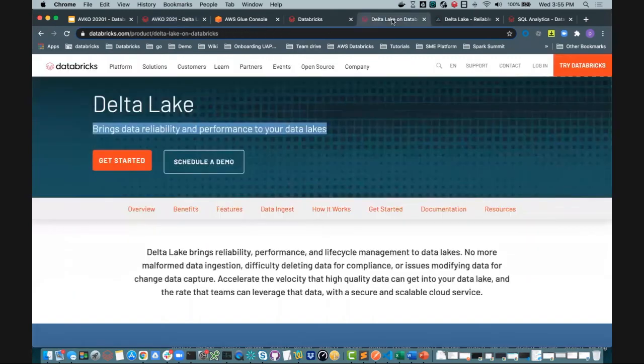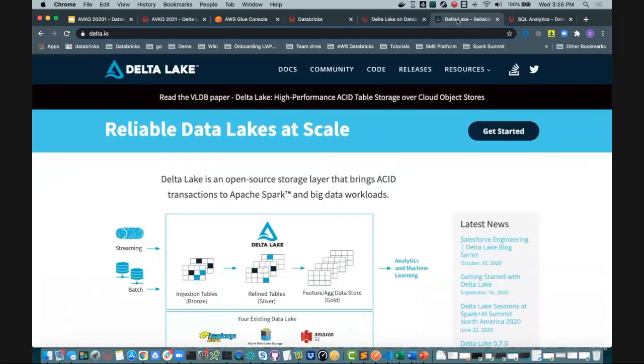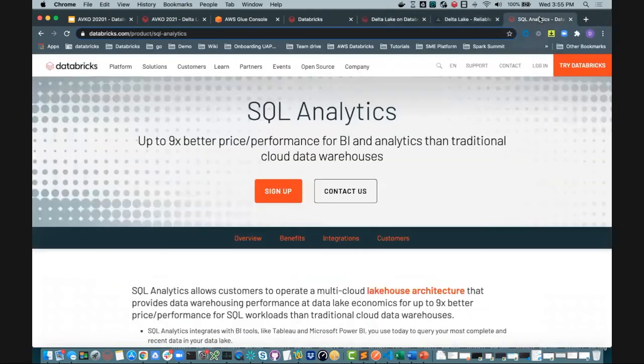If you want to find out more, please visit our Delta Lake page as well as deltalake.io. We also have SQL Analytics capability that we've just recently launched, really focusing on the SQL Analyst. Just stop by the booth and we'll spend more time going in depth around some of the Databricks features that we have.